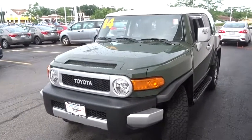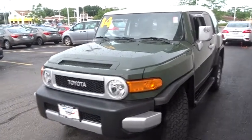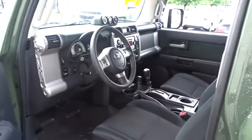The 2014 Toyota FJ Cruiser. It's rugged and sleek and stylish in an unimposing way. This vehicle has less than 60,000 miles.